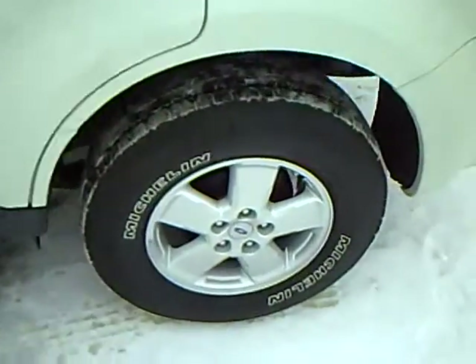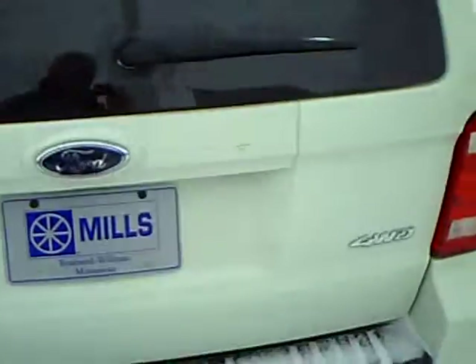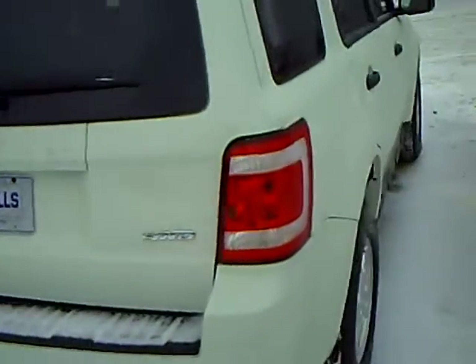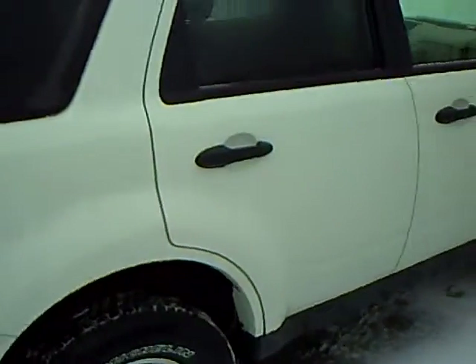Got your nice aluminum wheels. You can see it's four-wheel drive. Very nice condition.